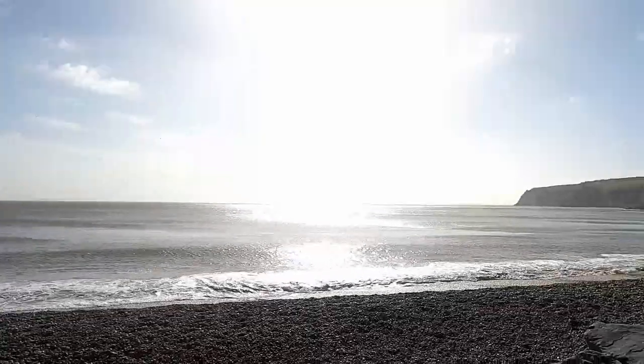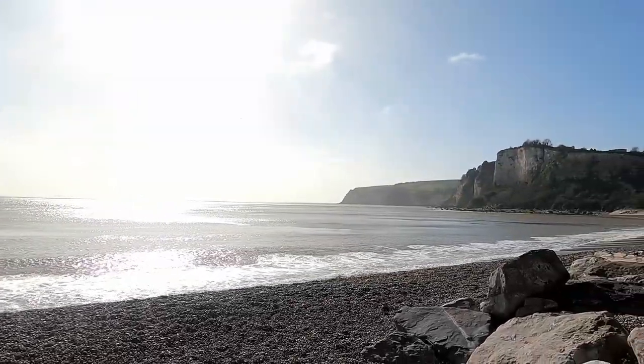Hello everyone, welcome to today's episode of the Daily Nature Journal. Now as you can probably hear, I'm back at the beach again. I came down to assess the effects of the storm, because we've had some really quite strong weather in the UK, especially down here on the southwest.